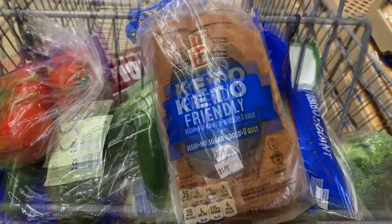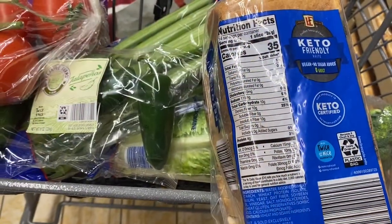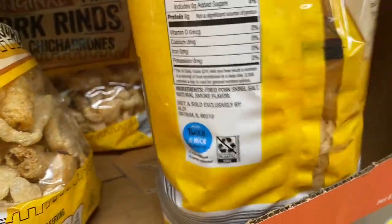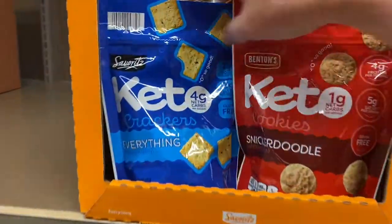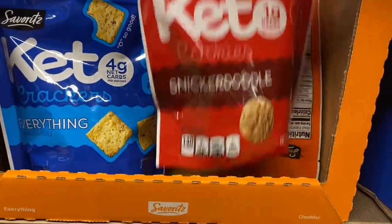Here is a keto-friendly bread. My husband likes to take a sandwich once in a while for lunch, so I always pick up this bread for him. Pork rinds are a great snack, and you can also grind them into a powder and use them as breadcrumbs for baking. There are some Parmesan crisps and snacking crackers here too — I've never really tried those before, but they have them.